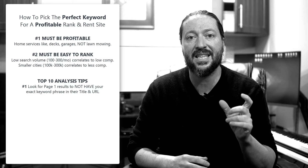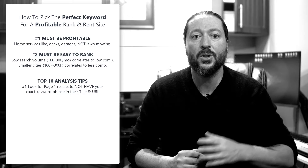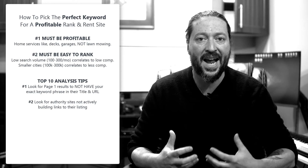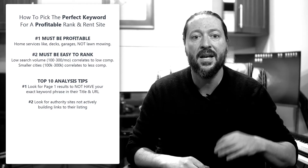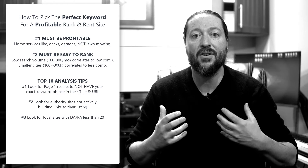Now, top 10 analysis tips. Number one: look on the first page for websites that do not have your exact keyword phrase in their title and in their URL. Number two: look for the big authority sites like Yelp, Home Advisor, and Angie's List that are not actively building links to the listing on their website — they'll have a high DA but literally no links to the page and a low PA. Number three: look for local sites that have a low PA and DA under 20 and are not actively building a lot of links.